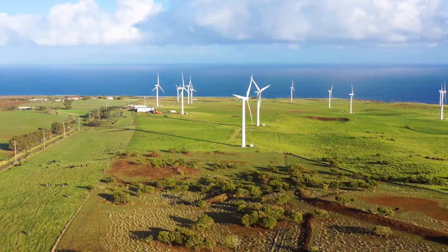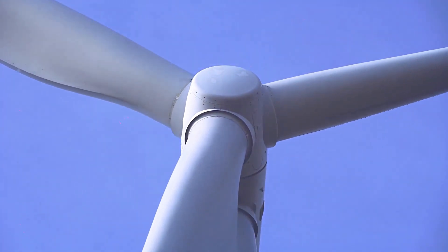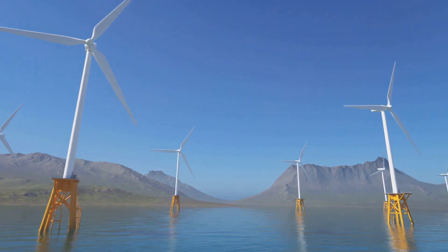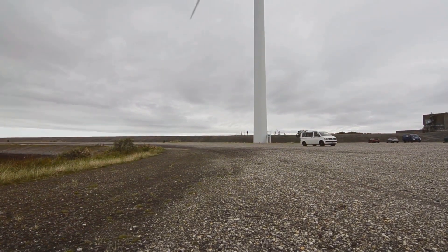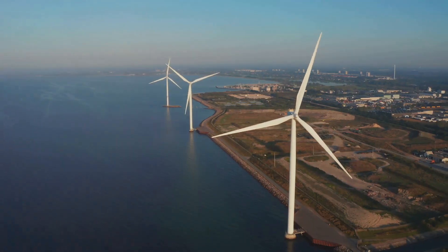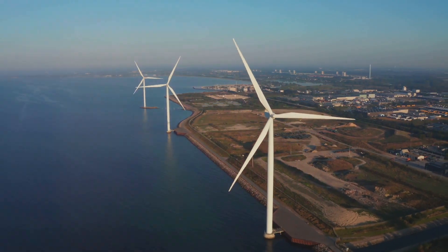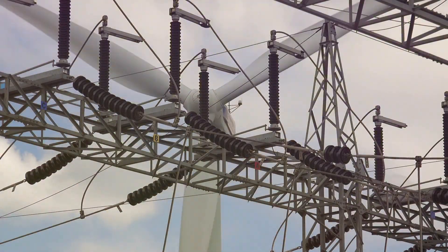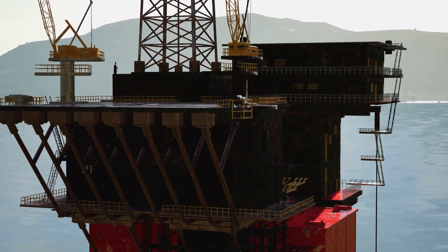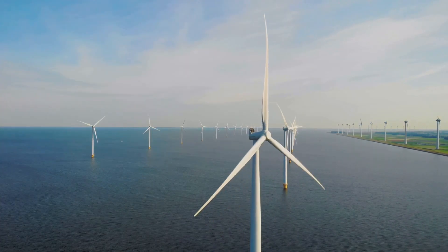Offshore wind power offers several advantages. First, those higher wind speeds translate to greater potential for generating electricity. Second, building offshore frees up valuable land space, which is especially important in densely populated areas. Third, offshore wind farms can be located closer to coastal cities where a lot of electricity is needed, reducing transmission losses. Finally, offshore wind farms can be scaled up more easily than onshore wind farms, meaning we can build bigger farms and generate even more clean energy.